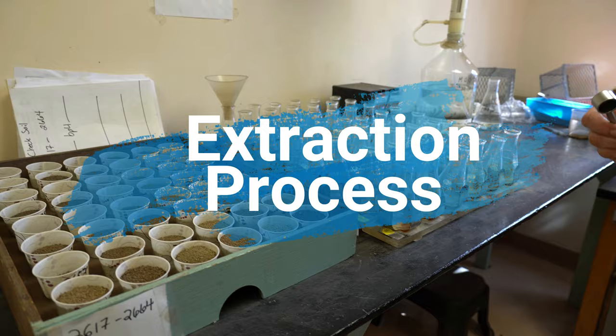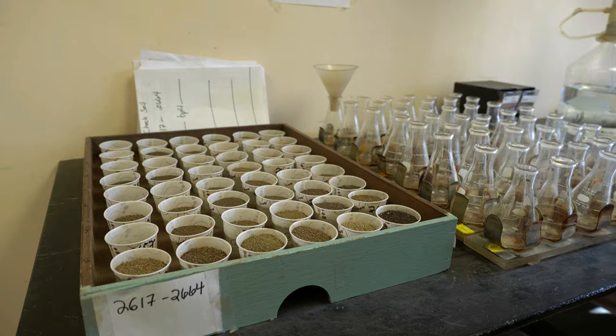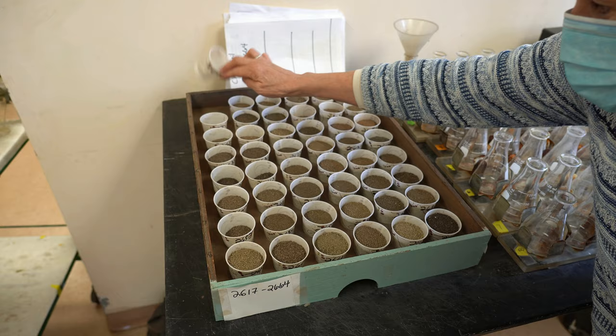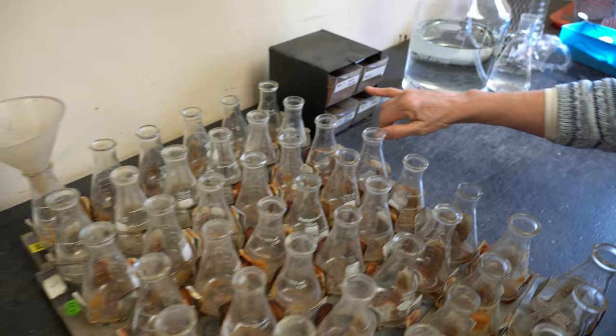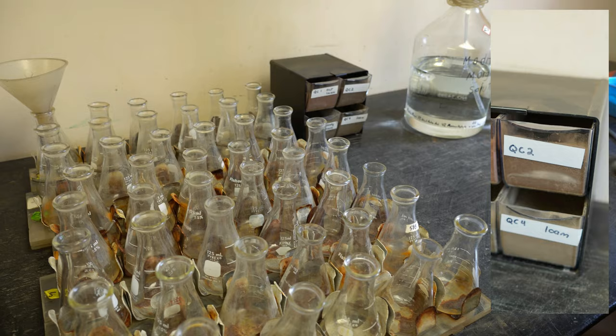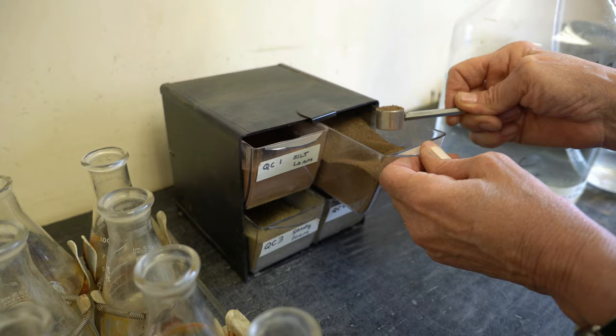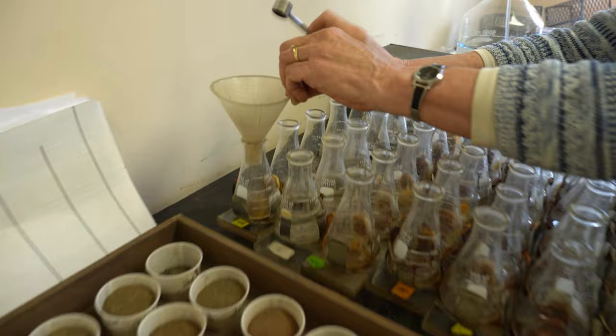We dry and sieve the soils and put them into numbered cups. We need to extract them because we can't just pour soil into our machines—we need to use some sort of liquid. Everything we do goes top to bottom, left to right. The first cup is empty because it's our check soil. We have four different check soils or QCs—quality controls—and we just rotate them. They all have slightly different pHs and amounts of nutrients. We take some out, get it as level as we can, put it in our little Erlenmeyer, give it a tap, and then start putting our samples in.